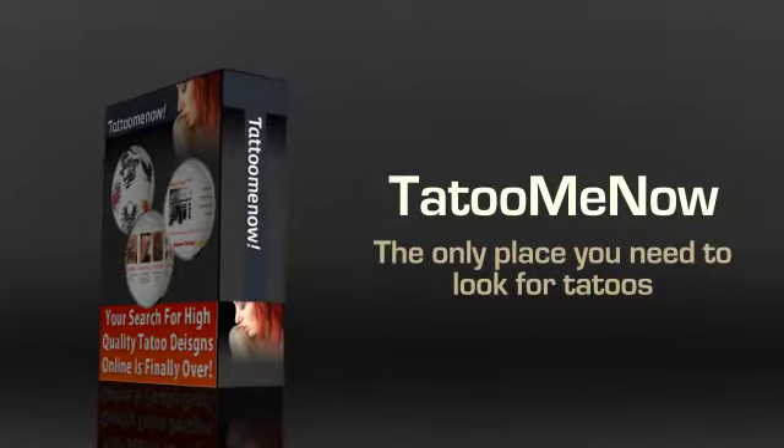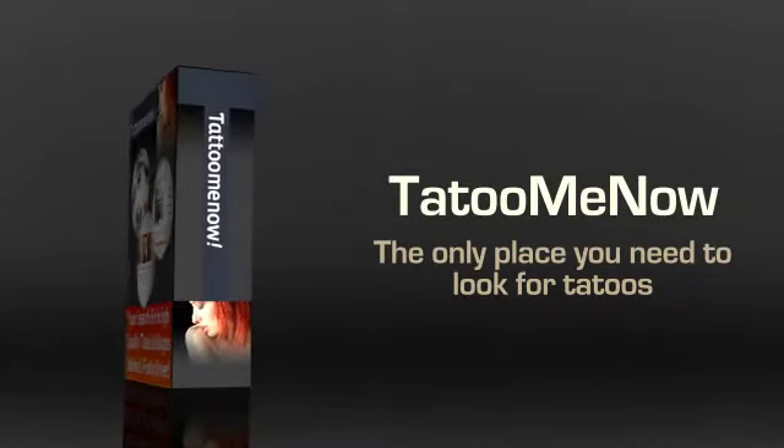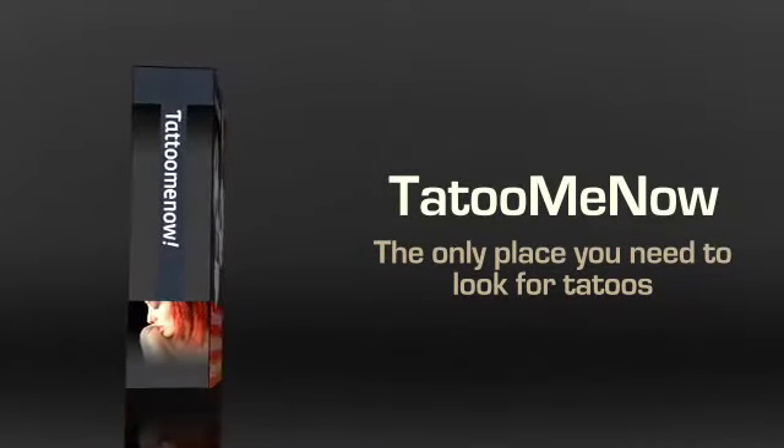However, all that is going to be history thanks to Tattoo Me Now. This is possibly the only place you need to go to look for tattoos, as you're bound to find something that suits your taste and you won't regret.